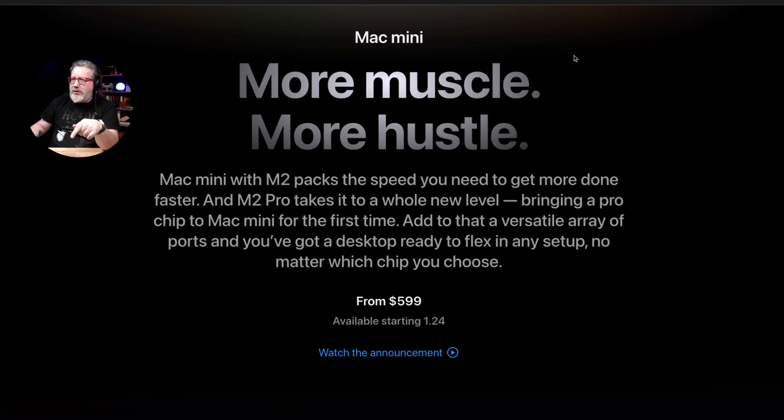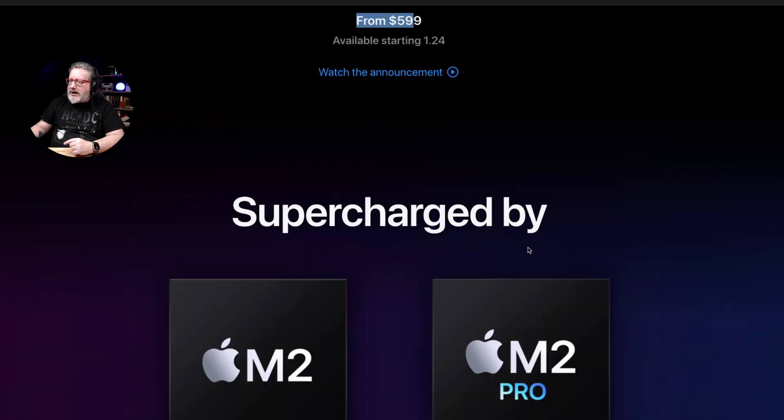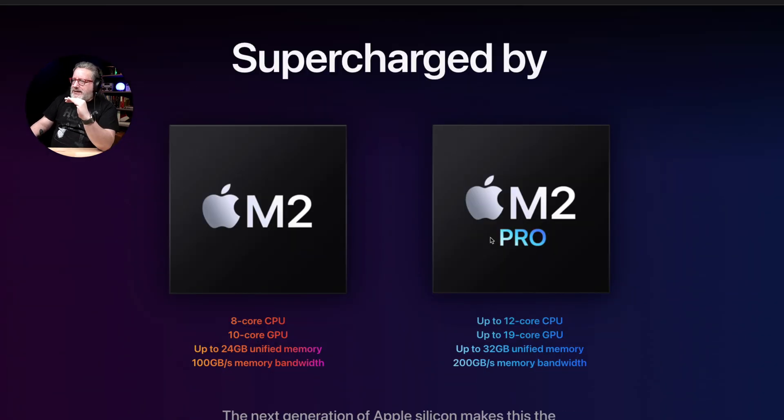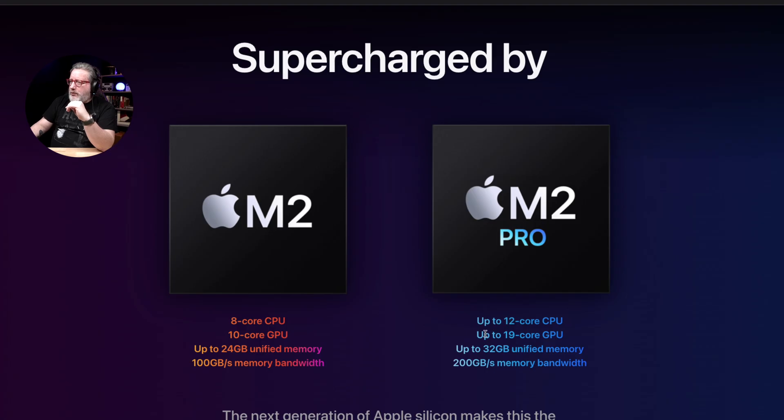Friends, we need to talk about the M2 Mac minis that are coming out on Tuesday. We've got two different versions. The base model is $599, or there's the M2 Pro model, which has 12 cores of CPU, 19 cores of GPU, up to 32 gigabytes of RAM, and twice the memory bandwidth of the base model.